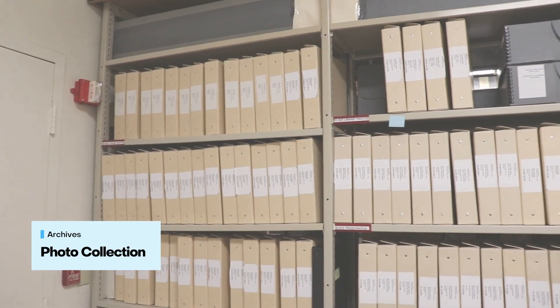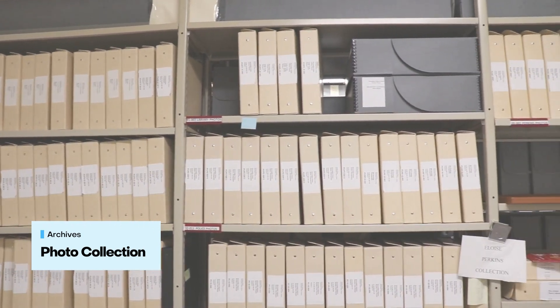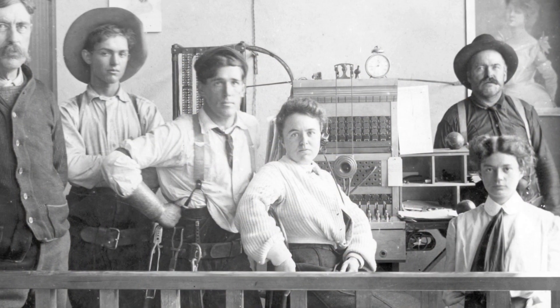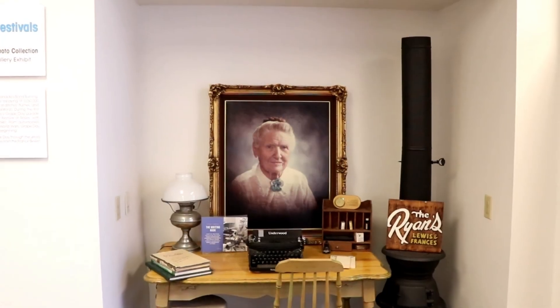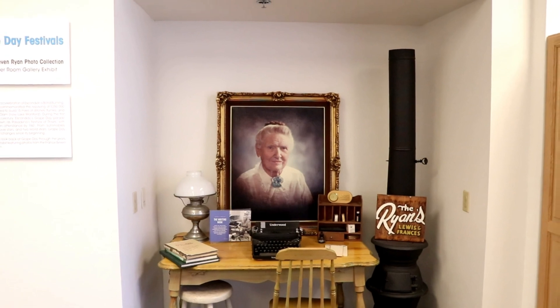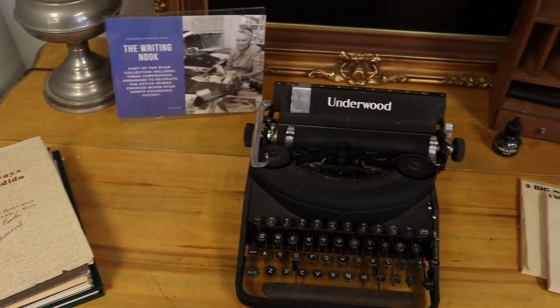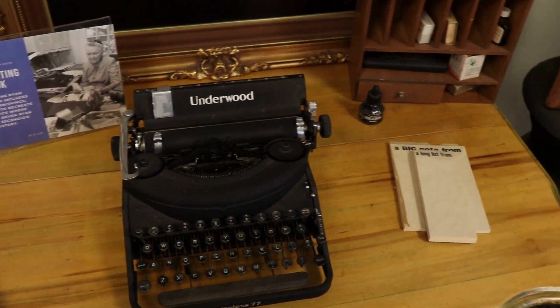The Ryan Collection of over 2,000 photographs, books, maps, and ephemera became one of the Pioneer Room's establishing collections in 1992. The collection also includes furniture pieces in the Writing Nook where we recreated Ryan's office, including the Underwood typewriter she used to author several Escondido history books.